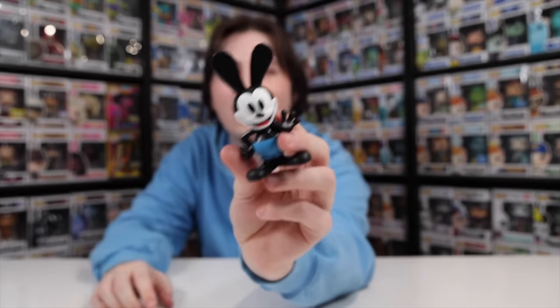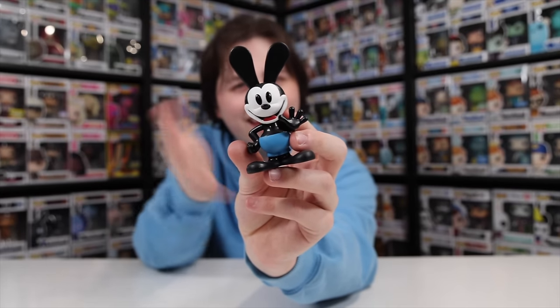And so there we go, everybody — that is all of the sodas in my collection. With a few hiccups along the way, I also noticed that I've got an extra Oswald on the shelf, so it saves a spot for another new one. But anyways, everybody, that's going to do it for today, and I hope that you guys did enjoy. I'll see you tomorrow.